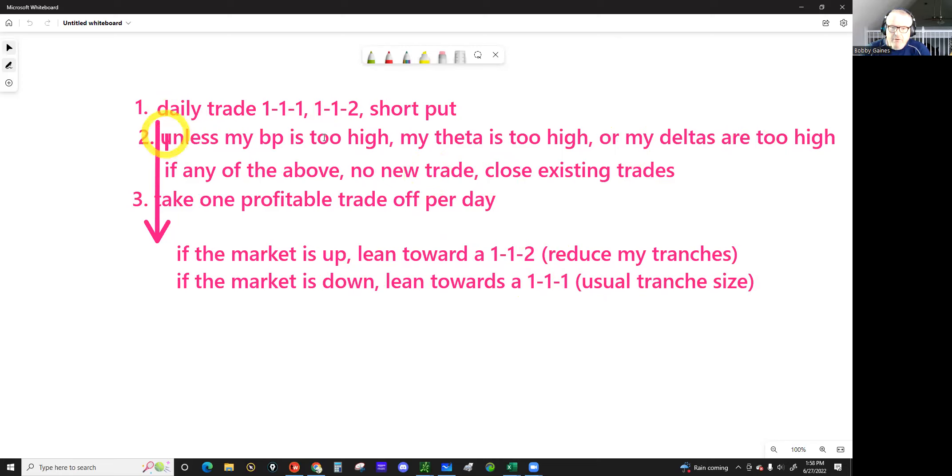Here are the three conditions: if buying power is too high, don't put on a trade. If theta is too high, don't put on a trade. How do I know? From the spreadsheet: based on VIX, use 35–50% of your account. Theta as a percentage of total account balance should be between 0.1% and no higher than 1%. And delta is too high if your deltas are greater than 0.0015 times your net liq.